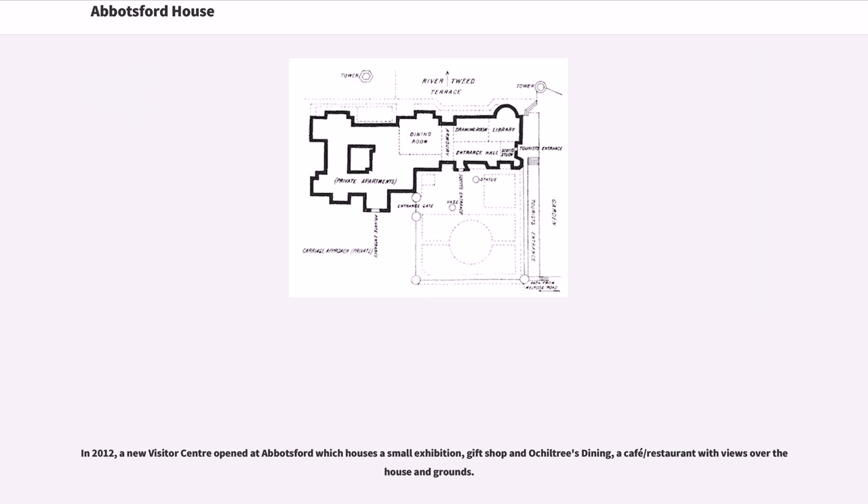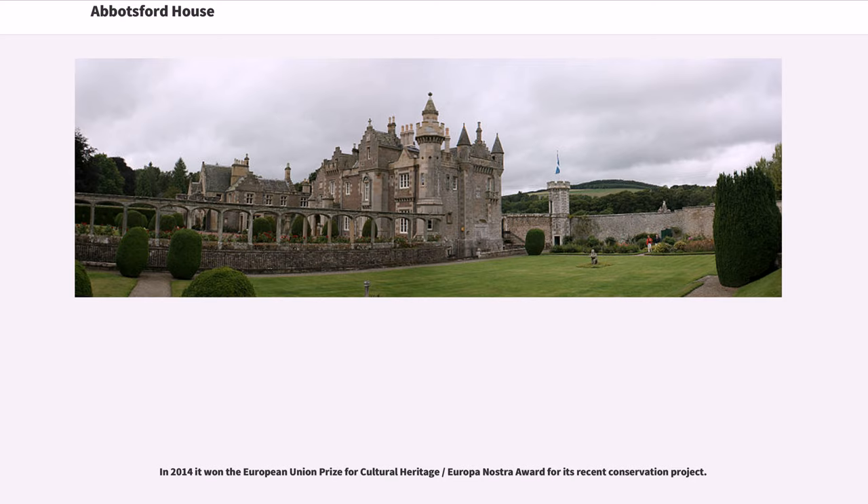In 2012, a new visitor center opened at Abbotsford, housing a small exhibition, gift shop, and a café/restaurant with views over the house and grounds. In 2014, it won the European Union Prize for Cultural Heritage Europa Nostra Award for its recent conservation project.